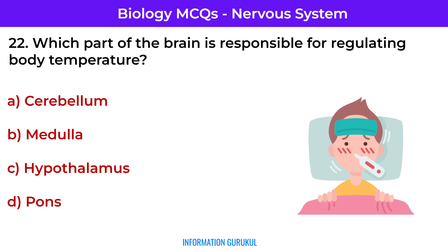Which part of the brain is responsible for regulating body temperature? Hypothalamus — it maintains internal temperature balance.